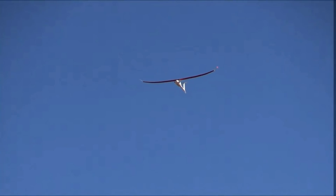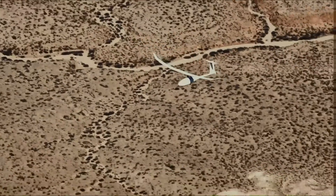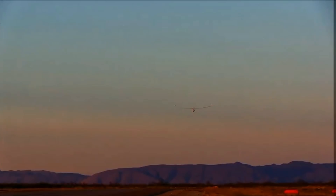The aircraft can carry payloads of up to 50 pounds and supplies 800 watts of power to its payload bay. It's powered by an extremely efficient propulsion system and configured with a pusher prop.